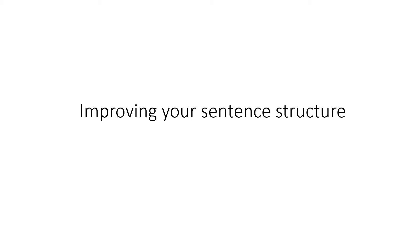Hello, welcome to this video, looking at how to improve your sentence structure in your writing.